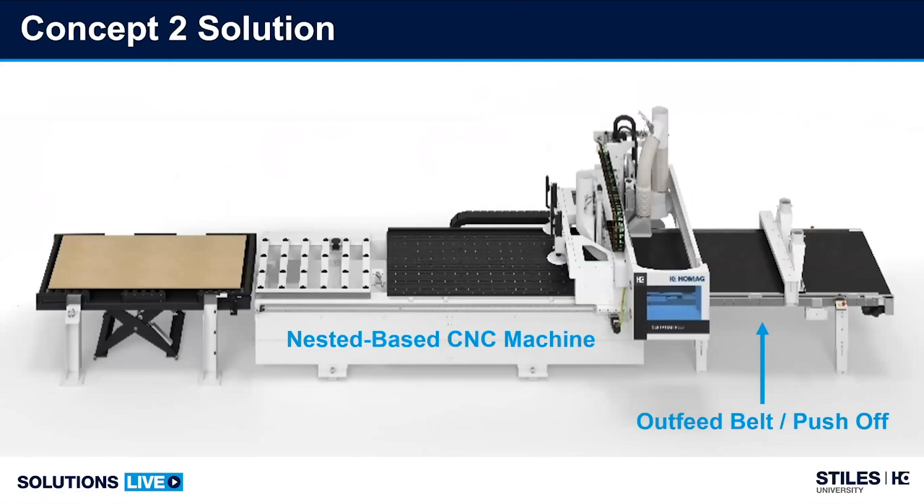Moving from concept one — the machine and the push-off system — concept two brings in an automatic pre-positioning device on the front end of the machine, in many cases a scissor lift. On the back of the gantry there is now a set of loading grippers, most often vacuum cups or suction pods, to pull the raw sheet into the machine automatically instead of being manually loaded by the operator. That is described nicely in this graphic.